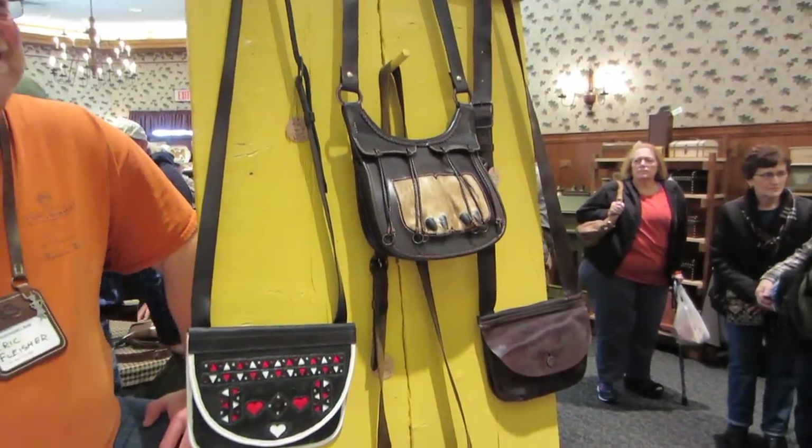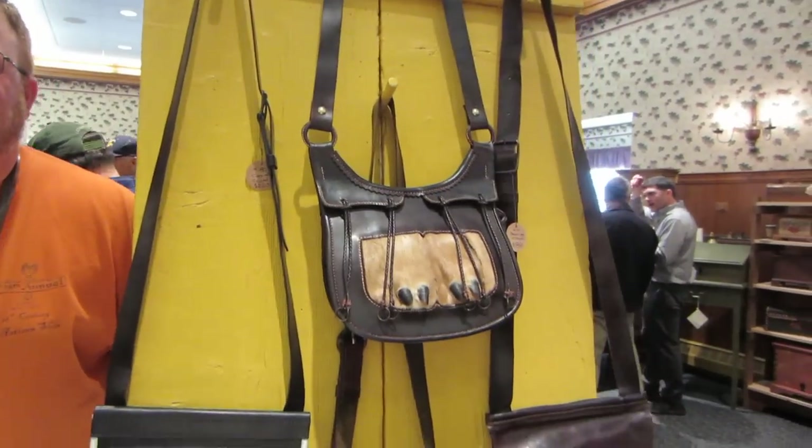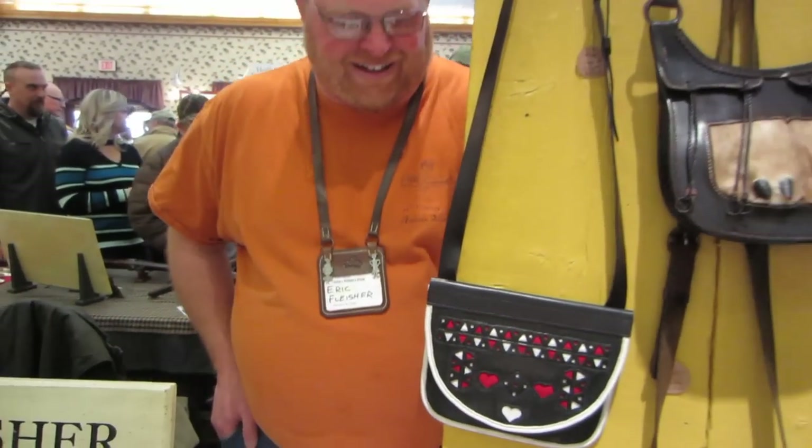There are several leather workers represented here at the show, and they're turning out some beautiful hunting pouches — and you can never have too many of those, right? I'm here with Eric Fleischer, who's a bag maker and he makes some beautiful stuff, as you can see. This one has caught my eye right here. Eric, what can you tell me about that bag?